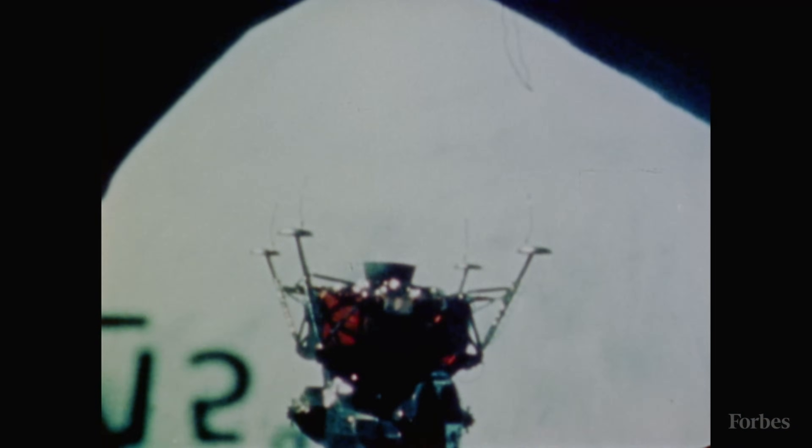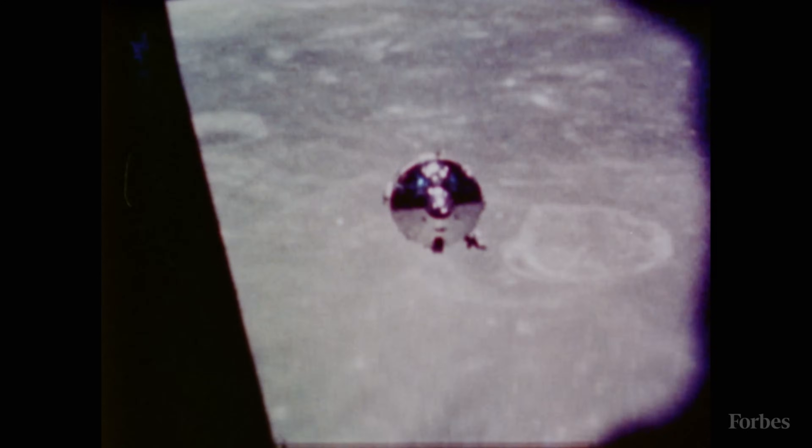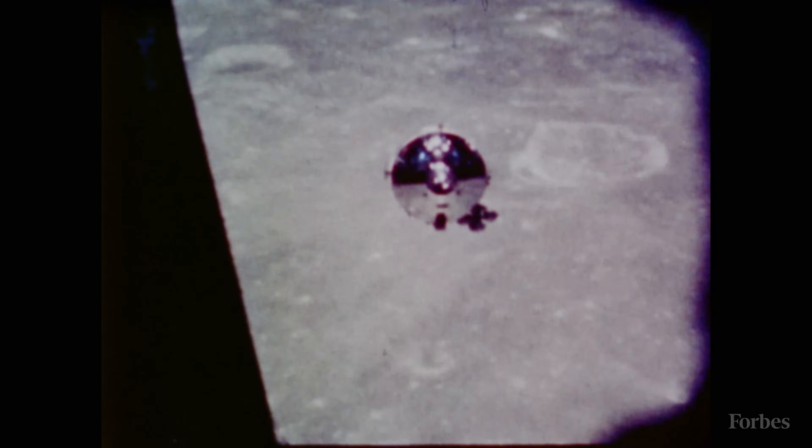The Apollo devices are still on the moon, and those on Voyager and Pioneer probes were the first man-made objects to leave the solar system.